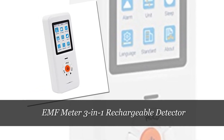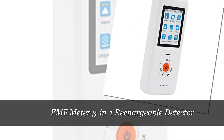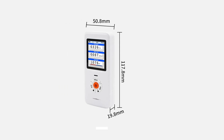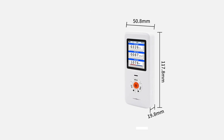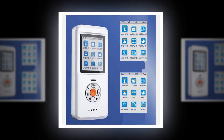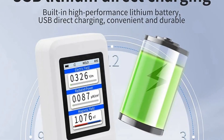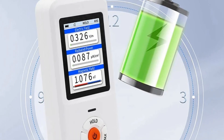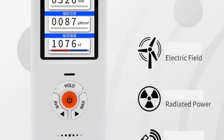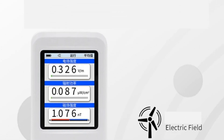Number 5: EMF Meter 3-in-1 Rechargeable Detector. The EMF Meter 3-in-1 Rechargeable Detector is a cutting-edge device designed to measure electromagnetic field (EF), radiofrequency (RF), and magnetic field (EMF) radiation. Its LCD screen provides real-time readings, and the built-in alarm system alerts users to potential exposure risks. The rechargeable feature ensures continuous functionality, making it an ideal companion for professionals and individuals alike who need to monitor their surroundings for potential electromagnetic hazards. With its compact design and versatile capabilities, this EMF meter offers a reliable solution for assessing radiation levels in various environments.